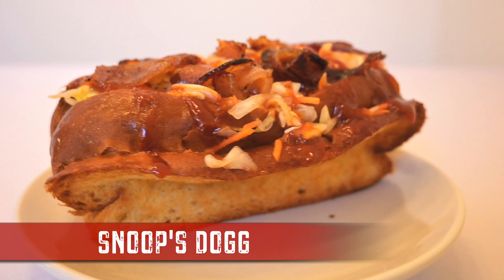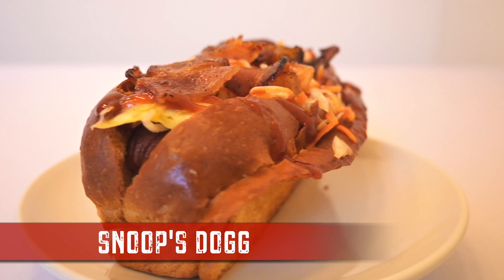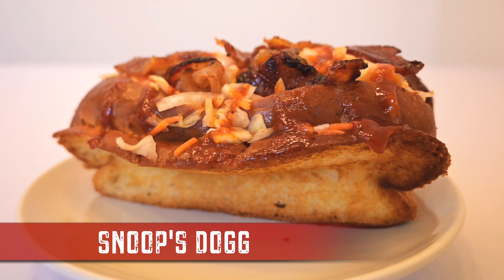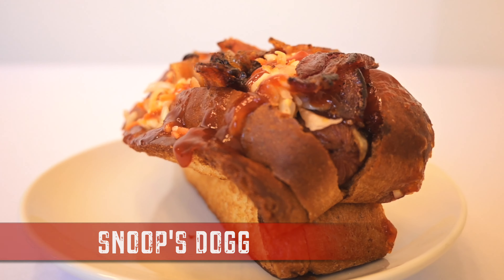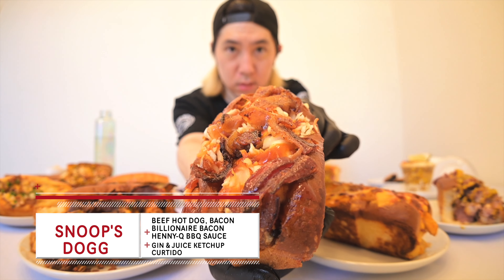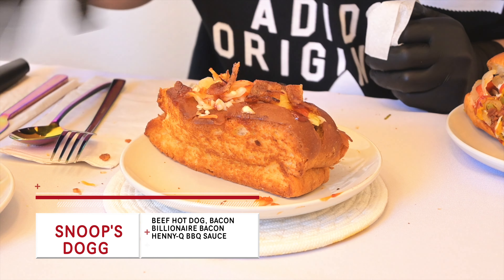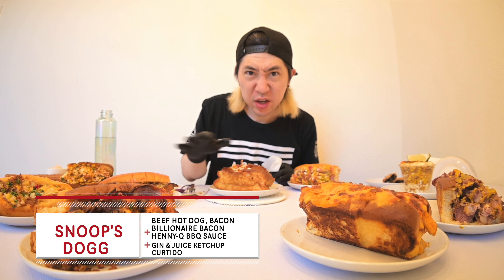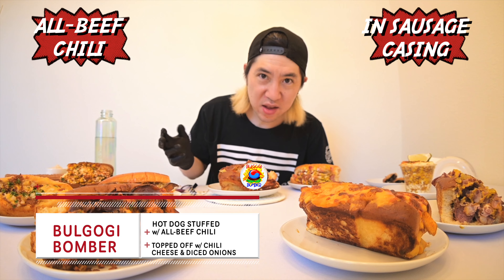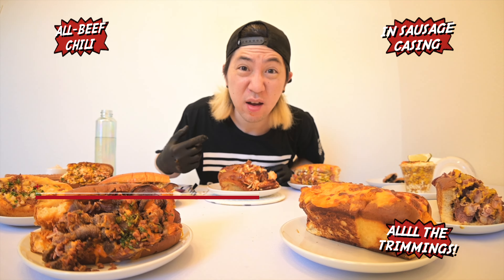Target 420: Snoop Dog's Dog. Long Beach collab breed. This edible's got an all beef hot dog wrapped in bacon, curtido, Henny Q BBQ sauce, billionaire bacon, and gin and juice ketchup. We don't got the bacon bits — Snoop likes the bigger cuts. That's an edible. Flavor profile stands out amongst all of these. The coleslaw helps break up the richness. I wonder if they really collabed with Snoop Dogg. I would love to make my own — all beef chili stuffed in casing, with more chili on top, cheese, and diced onions.